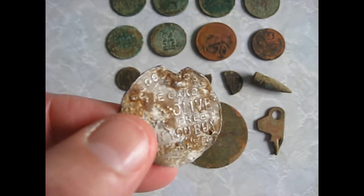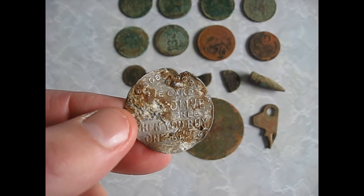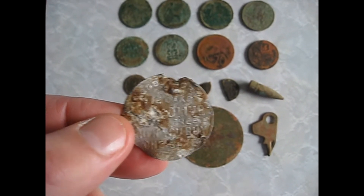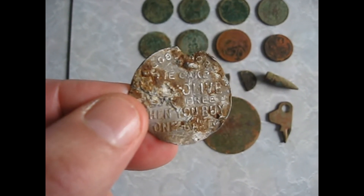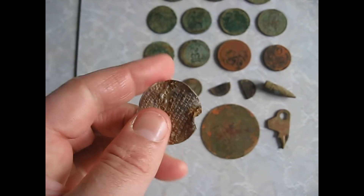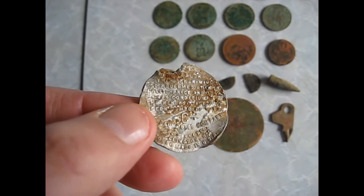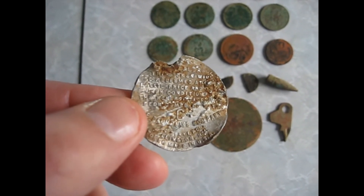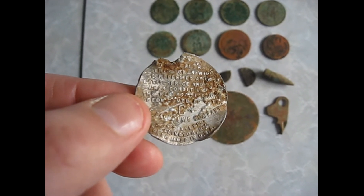Also found this — this is really cool. This is an old Palmolive soap token. It says 'good for one cake Palmolive soap, free when you buy one cake.' And then it's got dealer instructions on the back, and it's got the letter C. And it's got Palmolive Company from Australasia Co., Wellington New Zealand, made in USA.